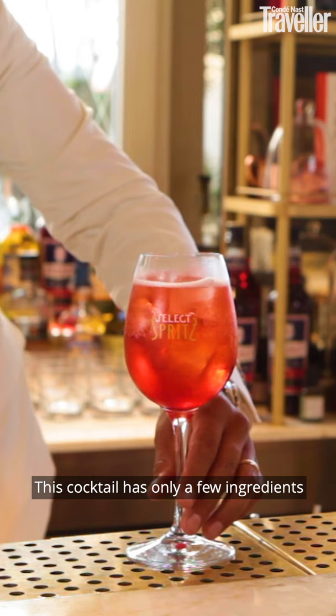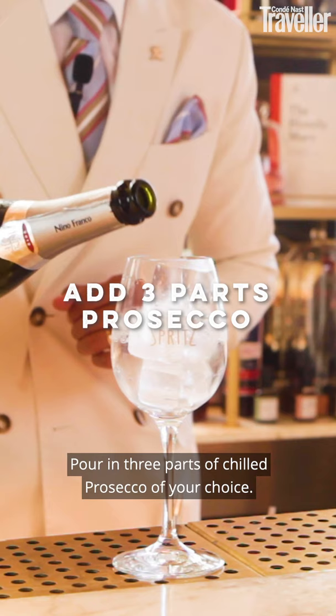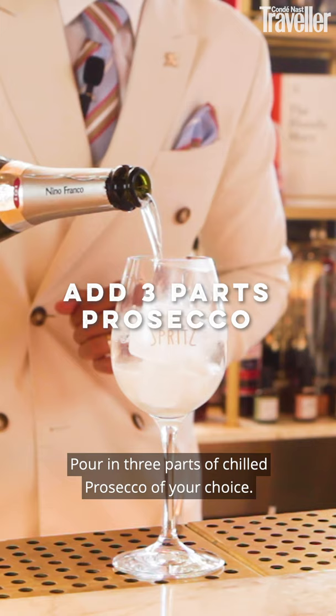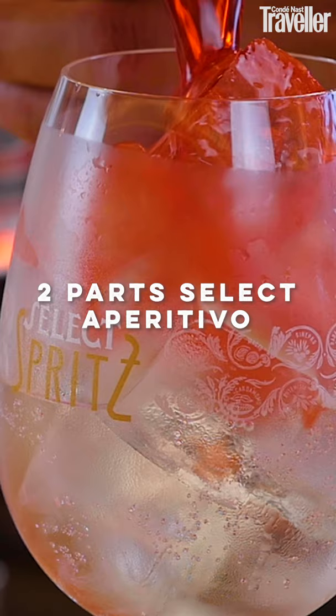This cocktail has only a few ingredients and it's very easy to recreate at home. First thing we need is a nice glass that we're going to fill with large ice cubes. Pour in three parts of chilled Prosecco of your choice. Pour two parts of our Select Aperitivo, one part of soda.